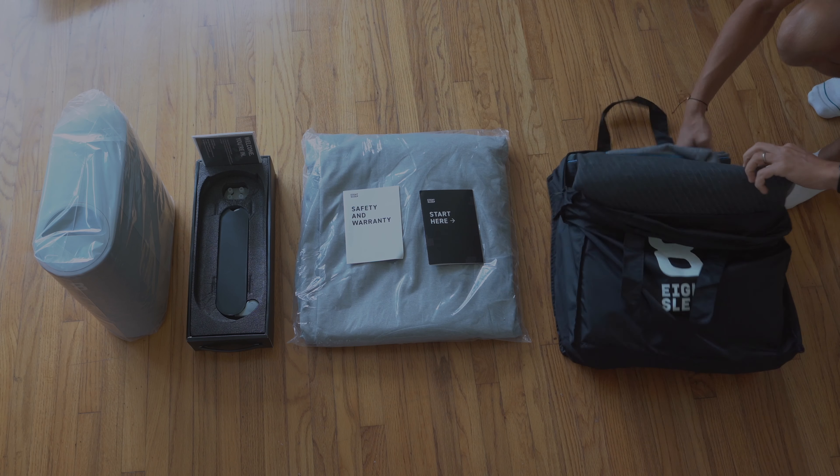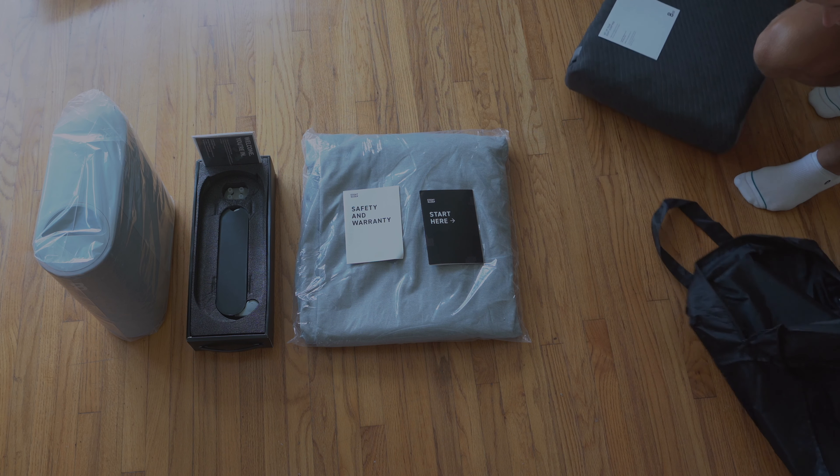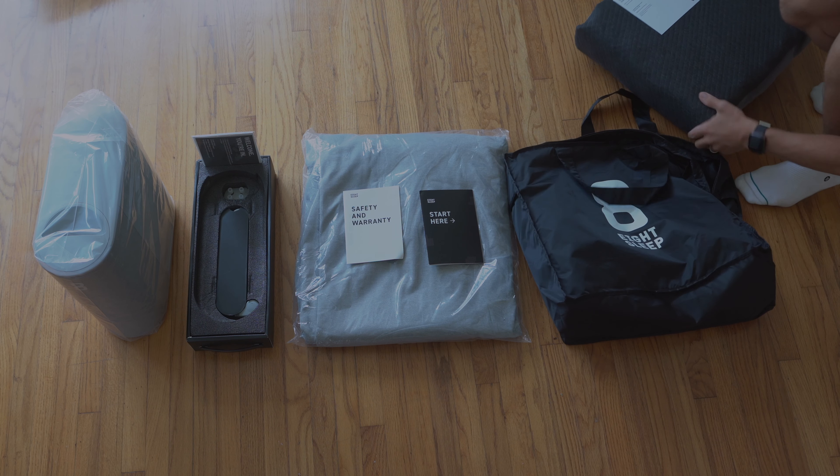Hi, I'm Sander and I believe in technology. Today we'll be taking a look at the 8 Sleep Pod Thermo Cover. I've been using it for the past month and wanted to share with you if it's actually had an impact on my sleep quality.